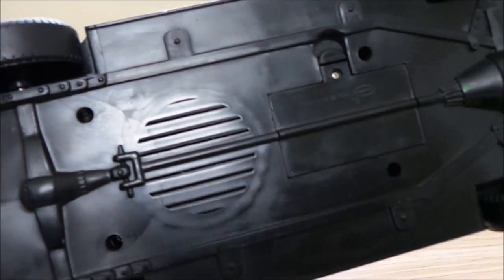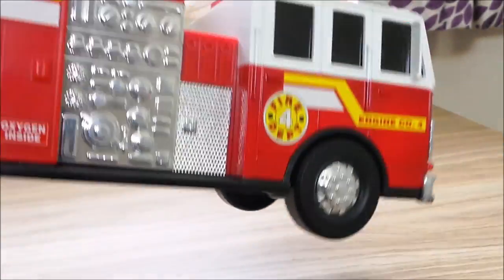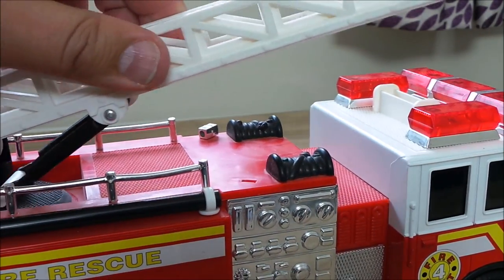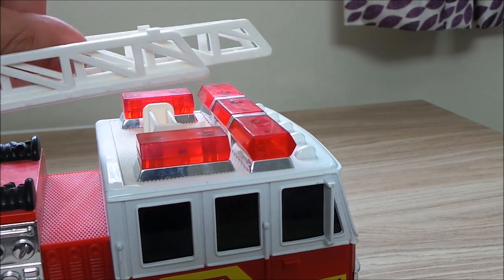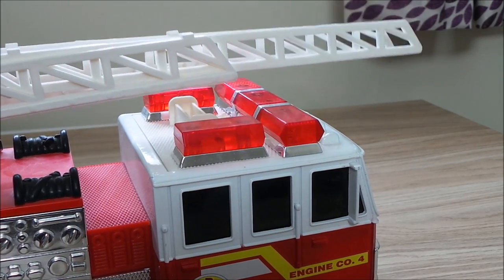This takes two double-A batteries, and the speaker — you can just make out underneath there — has a turntable and a fully extending ladder. Very much like a copy of the Tonka toys from the early 2000s.